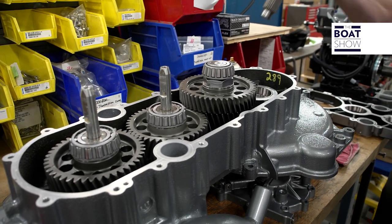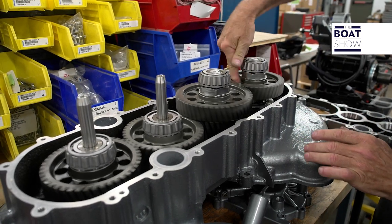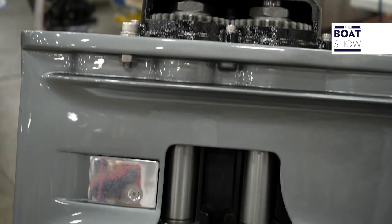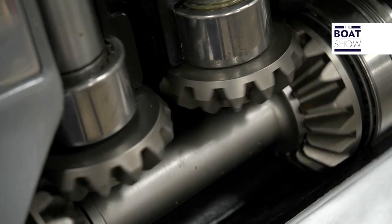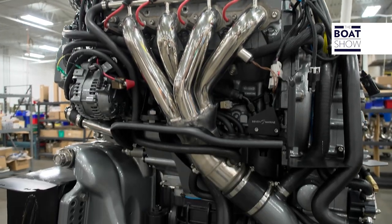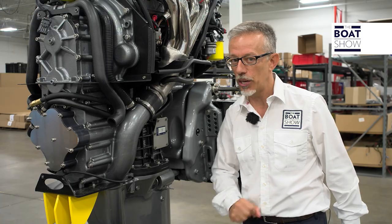Choosing the right gear is very important for performance, reducing fuel consumption, and in this regard Seven Marine and ZF Marine have endless experience. From the reduction gear comes the transmission shaft that transfers the rotation to the bevel gear set located in the torpedo. The whole kinetic chain of this engine must be robust, not only to withstand the 627 horsepower, but also for other reasons — and to discover them, we go to Florida.